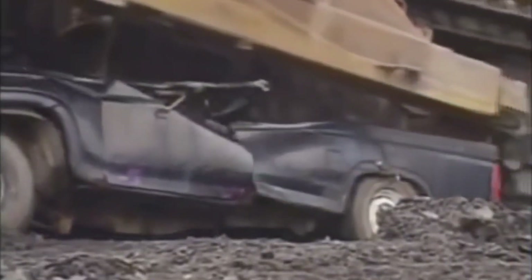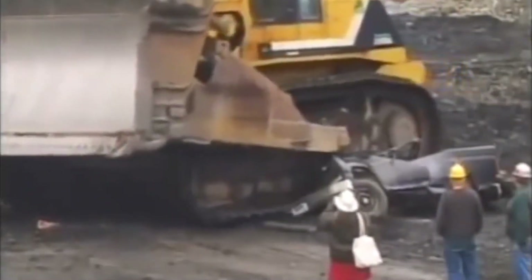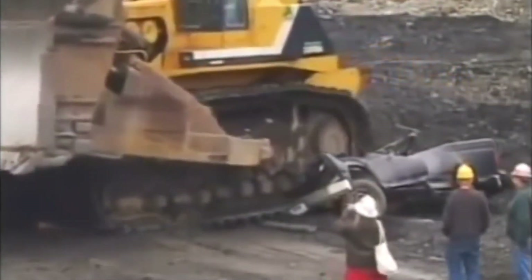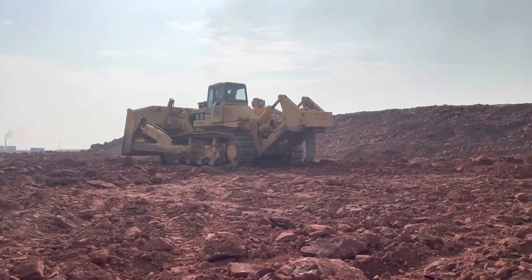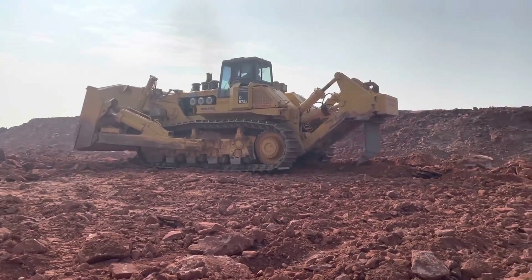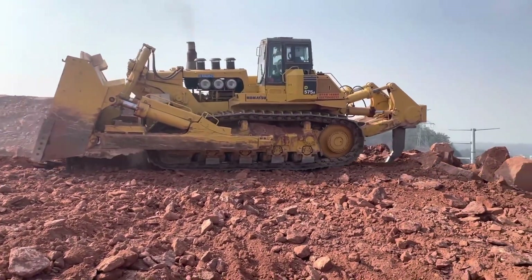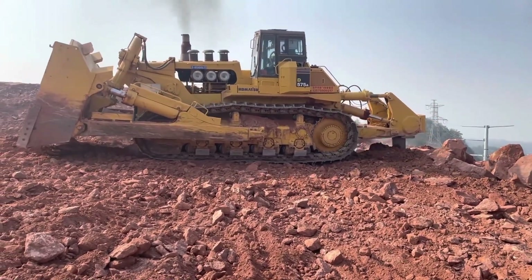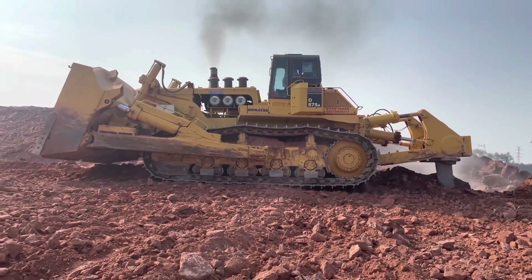Designed to tackle the enormous demands of vast open mines, the Komatsu D575A-3 Superdozer is a stalwart in material relocation to keep mining operations running smoothly. When equipped with the appropriate blade, this colossal machine can effortlessly shift a staggering 125 cubic yards of material. To put it into perspective, that's equivalent to moving a wall of dirt that's nearly as massive as the machine itself — a truly mind-boggling feat of engineering and power.